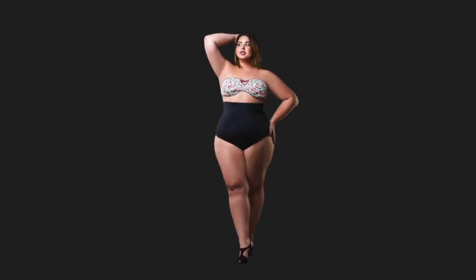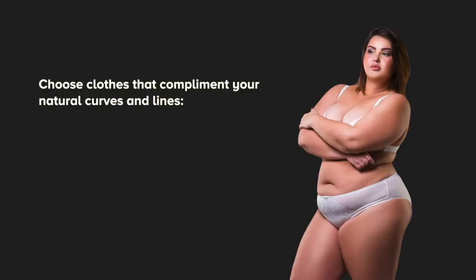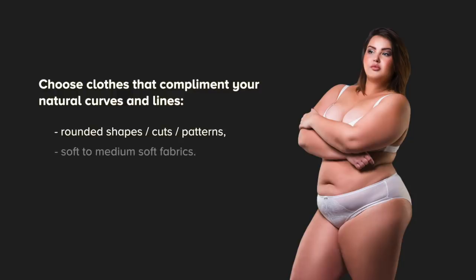The hourglass shape has a very proportionate body no matter what size you are wearing. Your shoulders and hips are about the same width. Your waistline is very well defined as well as your bust. You have lots of beautiful curvy lines and shapes that help your body appear very feminine and delicate. Your clothes should complement that and be in harmony with your body — they should also have rounded, curvy shapes, cuts and patterns and soft to medium soft fabrics.